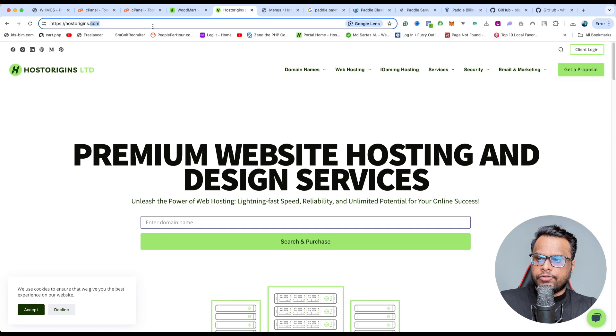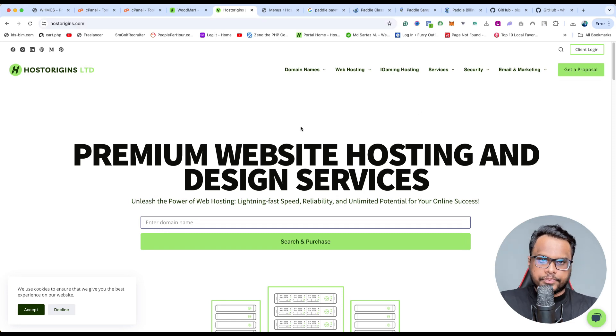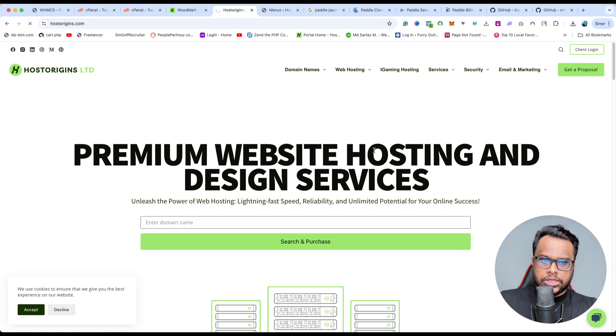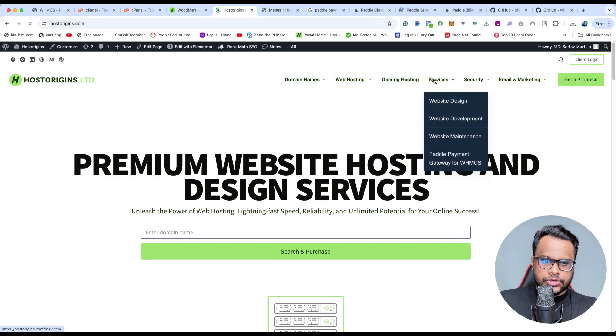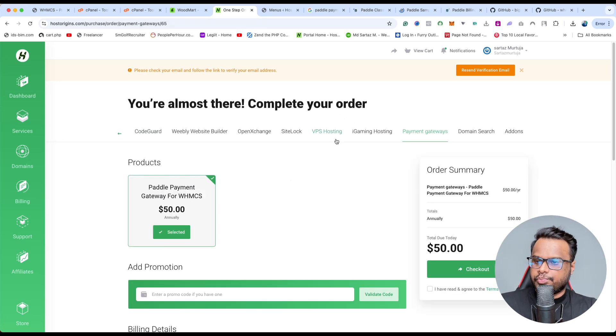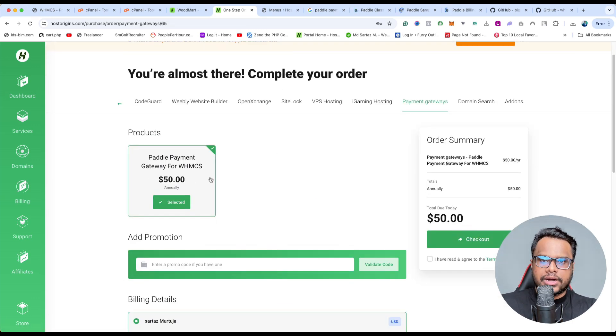You need to visit the website hostorigines.com — you can search it on Google or type it in the browser. From there, hover over Services and you will get an option called PayPal payment gateway for WHMCS. Simply click on it and it will show the price: it's only $50 per year, so you just need to pay $50 per year and you'll get updates.